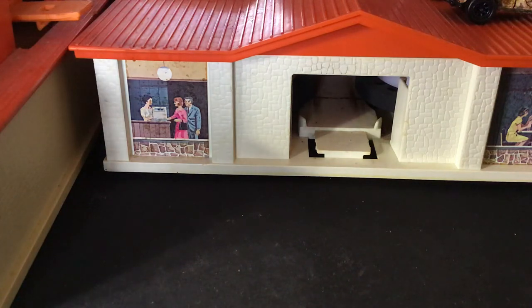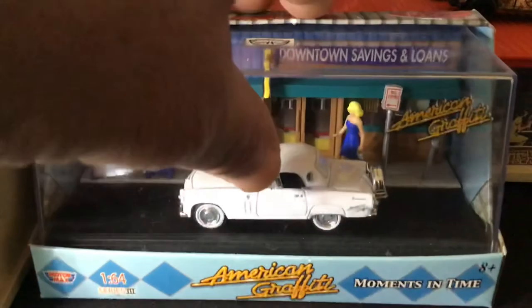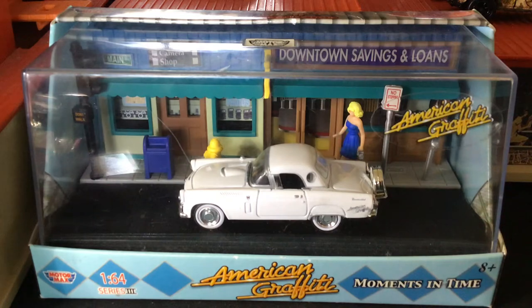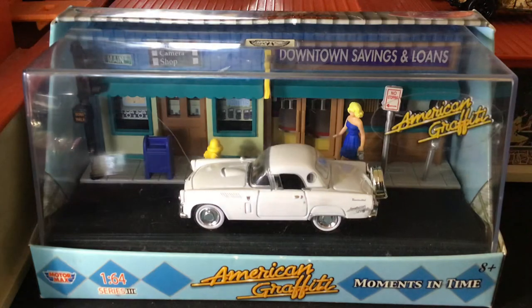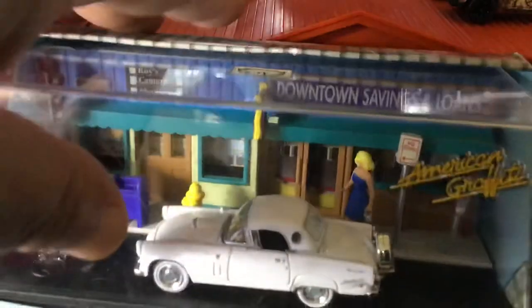Around the 70s there was a movie, American Graffiti, based in the 1950s rock and roll era. It was basically one night of teenagers running amok in the streets — drag racing, picking up girls. The blonde in this diorama is Susan Summers the actress, and one of the characters was chasing her all night. This was a neat little diorama from that show, by Motor Max — a neat little find.